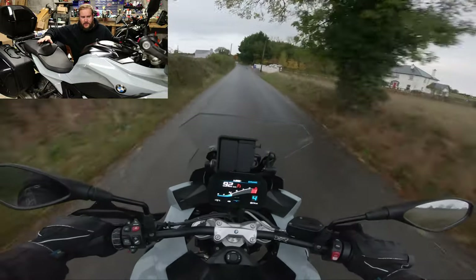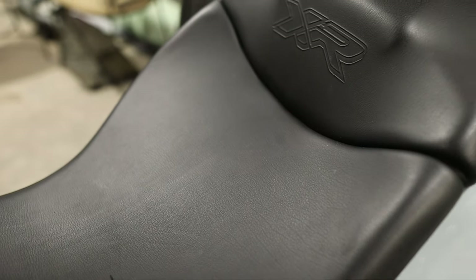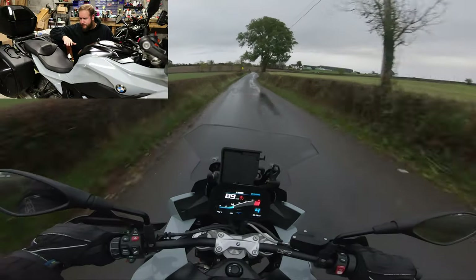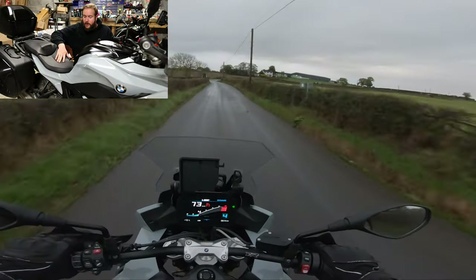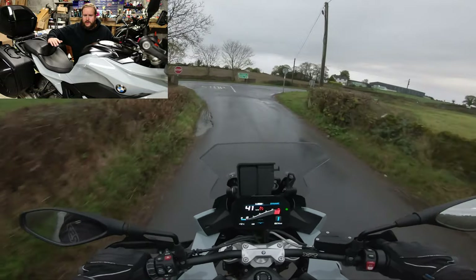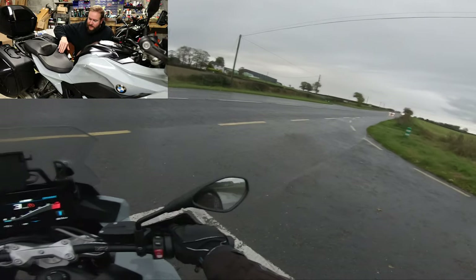A couple of things I'd like to point out is the seat. While it does hold your buttocks nice and firmly and is really, really comfy, if, like me, you like to move around a bit on the seat, you can't. It's very much a "this is where you're sitting" situation, which is nice in a way, but if you do like moving around on your seat, it is very restrictive with those cuppy bits.